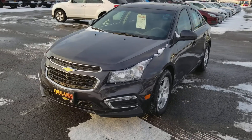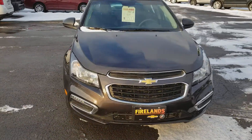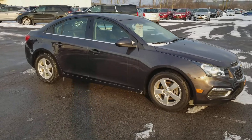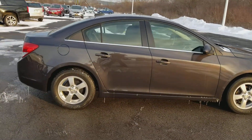It has a sunroof, backup camera, Bluetooth, LED fog lights, and daytime runners. It's got a 1.4 liter turbocharged engine in it, so you'll get great gas mileage — just shy of 40 miles a gallon.